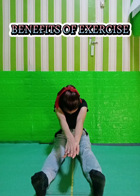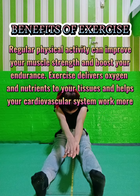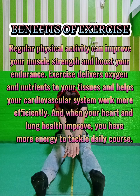Benefits of Exercise. Regular physical activity can improve your muscle strength and boost your endurance. Exercise delivers oxygen and nutrients to your tissues and helps your cardiovascular system work more efficiently. And when your heart and lung health improve, you have more energy to tackle daily chores.